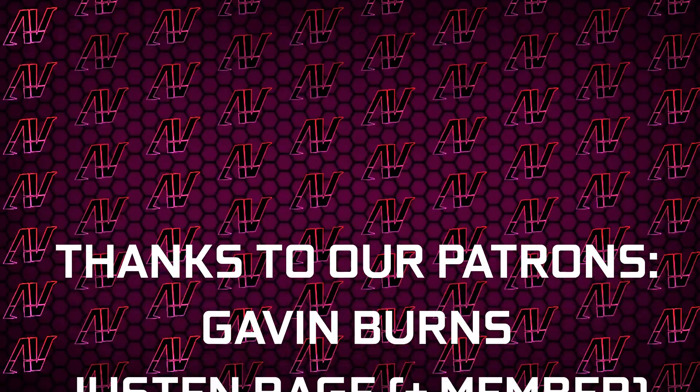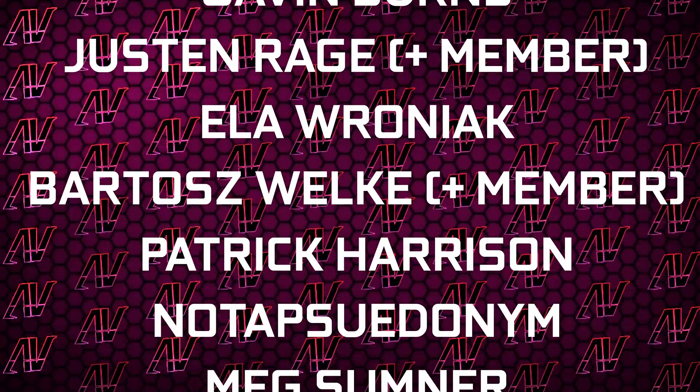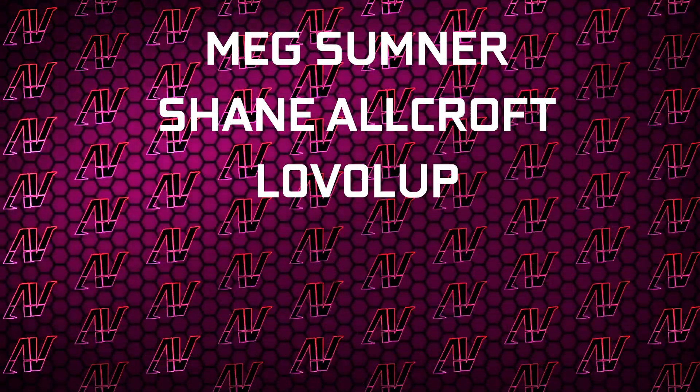We also have a Patreon, because even a single dollar truly goes a long way. Huge thanks to Gavin Burns, Justin Enrage, Elavroniak, Bolashvoka, Padrak, Harrison, Not A Pseudonym, Make Some Machine, Orcroft, and Level Up. Anyway, that's what it is — I hope you enjoyed this video. If you did, remember to subscribe, like, whatever, and I'll see you in whatever I make next. Goodbye everyone!